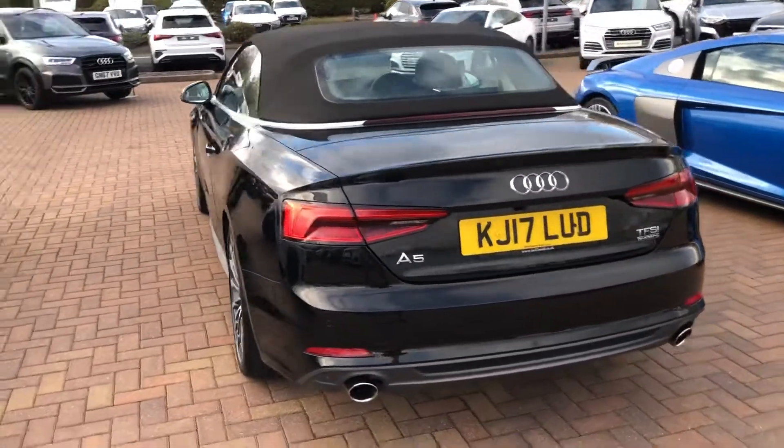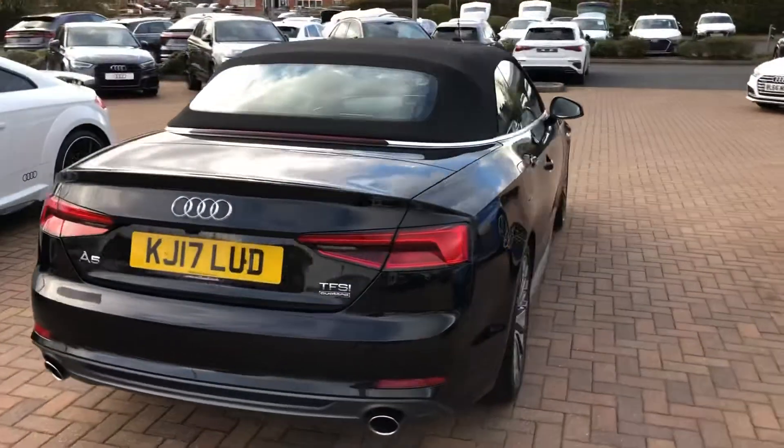All of our Audi approved vehicles do come with a 12 month warranty and 12 month roadside assist system.